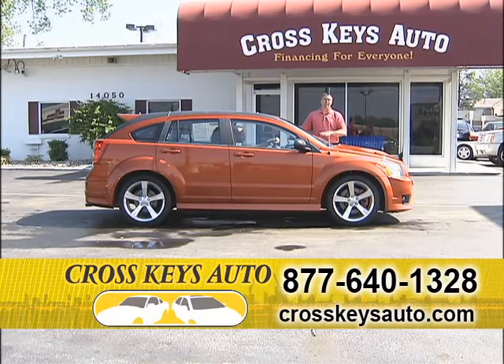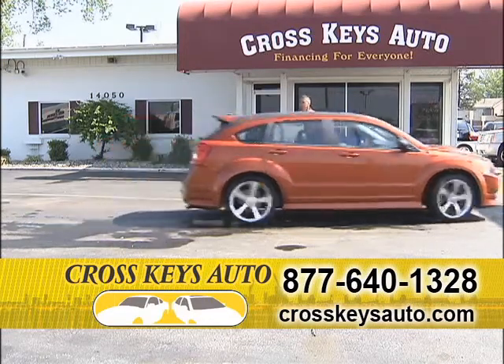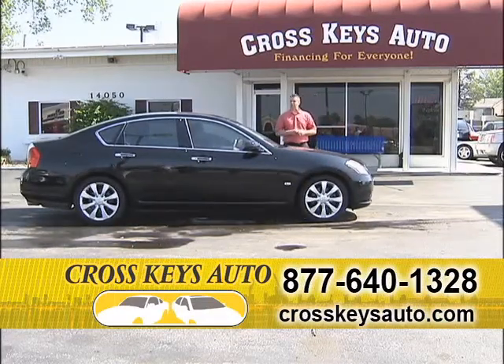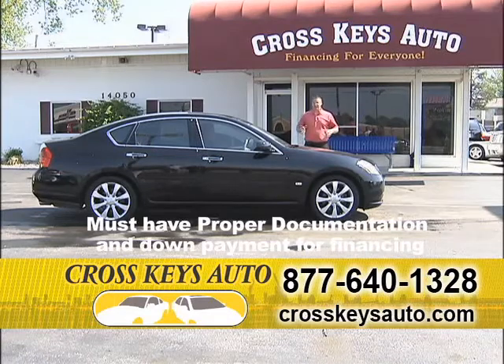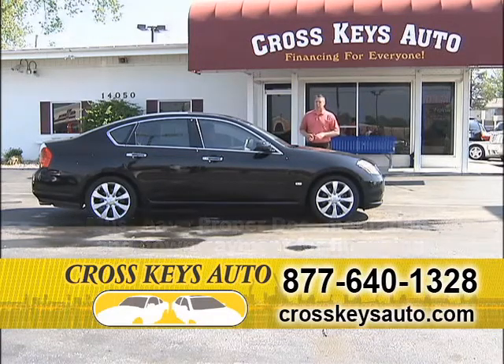Let us talk about our financing. Let us talk about our inventory, we'll show you around. Speaking of great buys, this car's just been reduced $4,000. What we do is we move our cars out really quick, we price them right. Here's a 2007 Infiniti — this is the big body M45, in perfect condition, already $6,000 below retail.